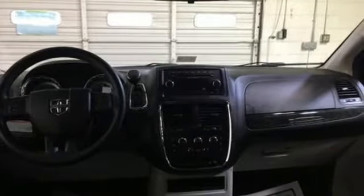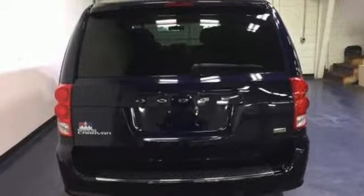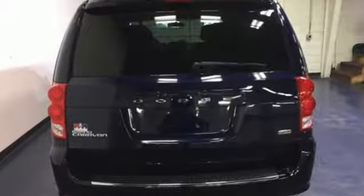The 2013 Grand Caravan is more than capable and will pleasantly surprise you at every turn. Take a test drive today.